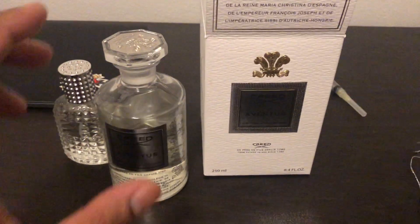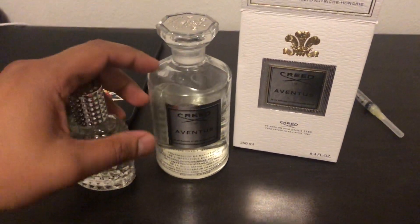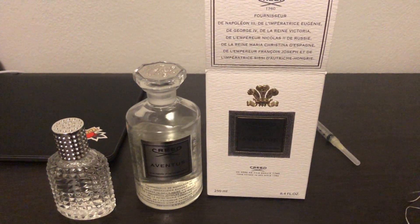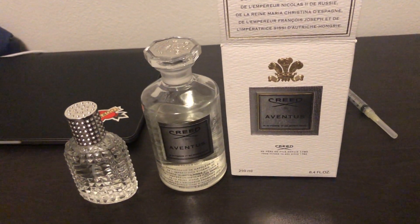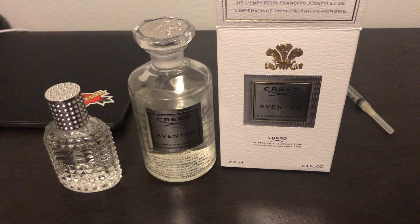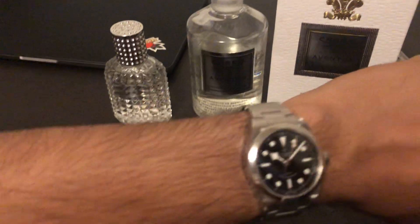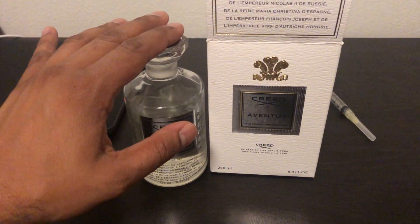Hey YouTube, I want to make a quick video about this Creed flacon I picked up. I got it on a website — not Max Aroma or Fragrance Net — it was Joma Shop, a site that sells luxury watches like Patek Philippe, Rolex, Cartier, and Vacheron. I've purchased watches from them before, but they recently started selling fragrances too.